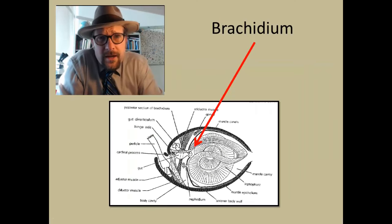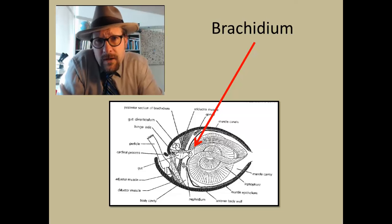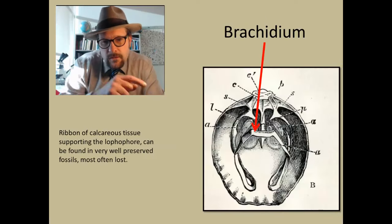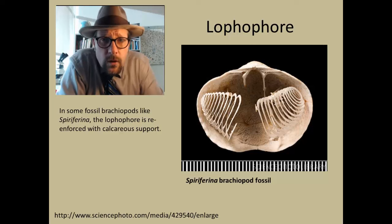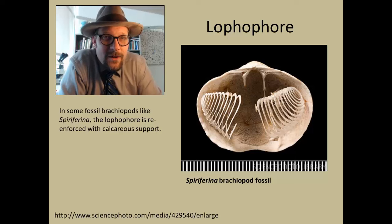The lophophore is supported by a calcite brachidium, which is like an internal skeletal support for the lophophore. The brachidium rarely fossilizes, but it can be found inside some fossil shells, though most often it is not preserved because of its delicate nature. In shells, it tends to be a loop-like feature that often preserves in modern brachiopods when you clean them up. In some brachiopods like Spiriferida, the lophophore is reinforced with a calcareous support that more often is preserved, especially in delicate specimens prepared using acid.